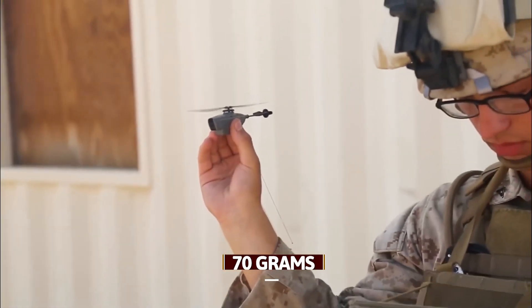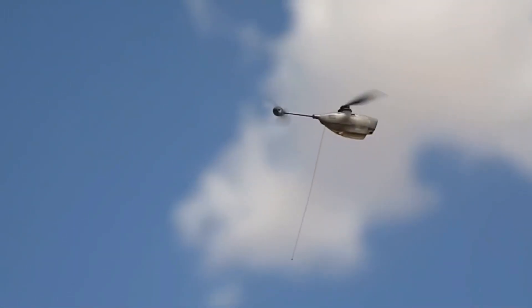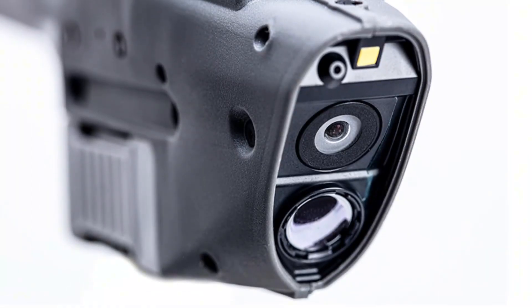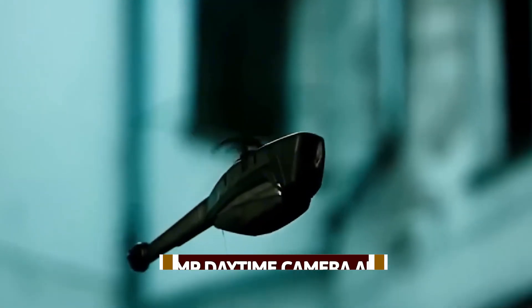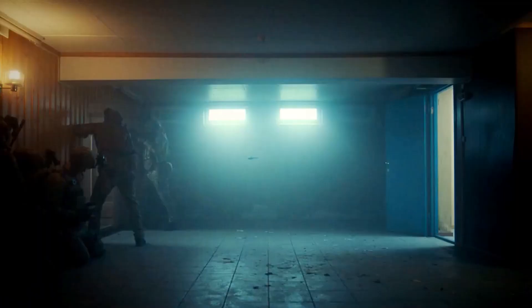The Black Hornet IV stands out with its remarkable array of features that enhance operational capabilities for dismounted soldiers. Weighing only 70 grams, this nano-drone is engineered for rapid deployment, allowing it to be launched in under 20 seconds. One of its most impressive features is its dual-camera system, which includes a 12-megapixel daytime camera and a high-resolution thermal imager, enabling operators to capture high-quality images and videos under various conditions, including low-light scenarios.